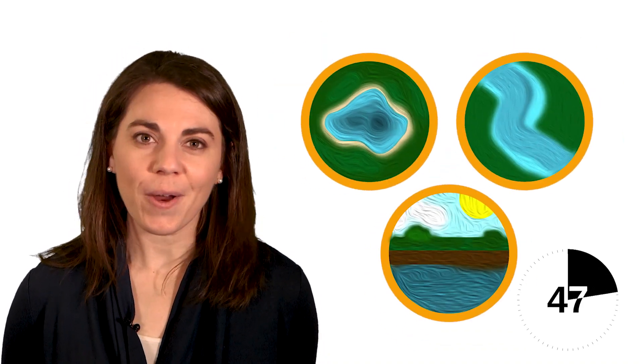But where does the water come from? Well, the water may come from a lake, river, or an underground aquifer, also known as groundwater.